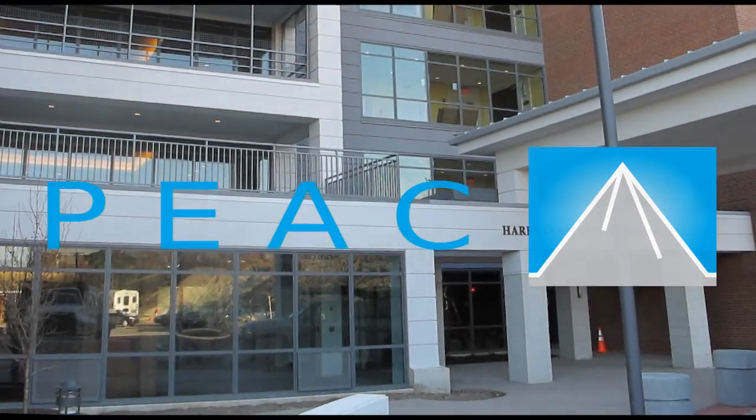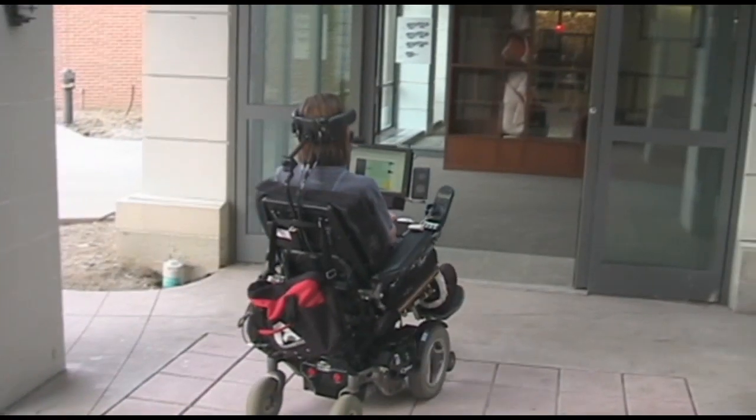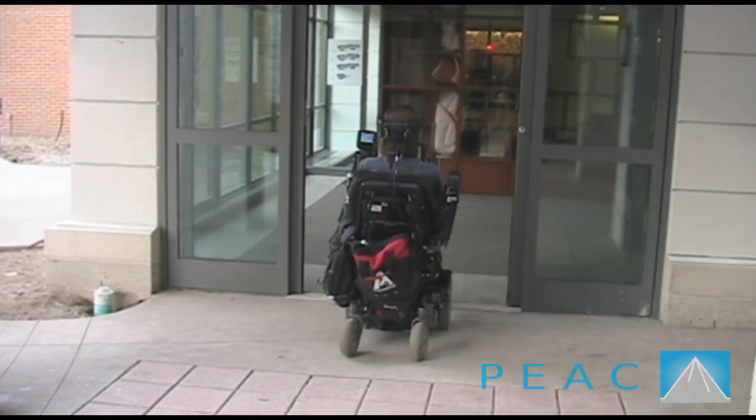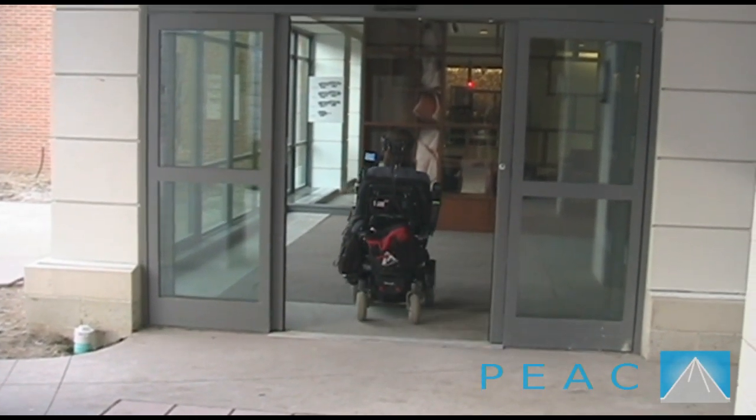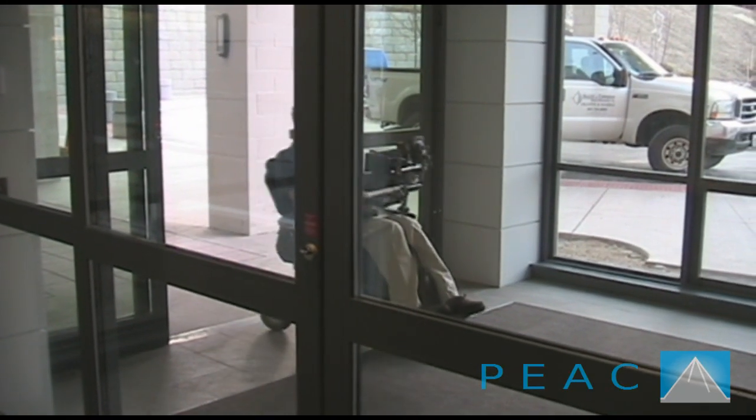Welcome to this video showing Steve Sailing doing the initial test run of the PEEK automation system at the Leonard Florence Centre for Living in Chelsea. PEEK allows Steve to freely move throughout the building by opening doors and controlling the elevators. Beyond that,